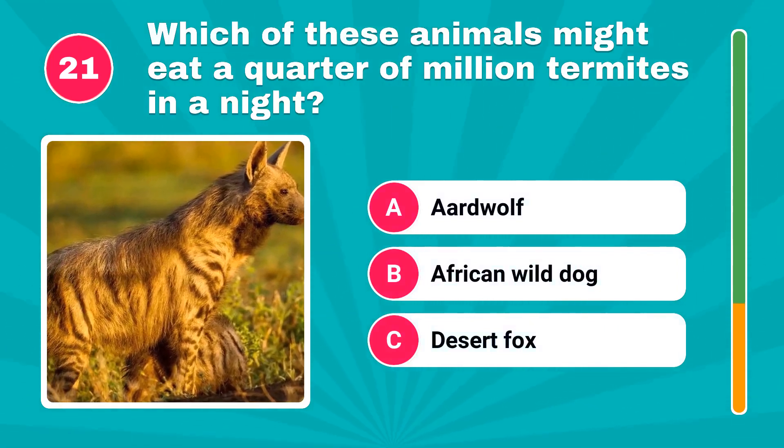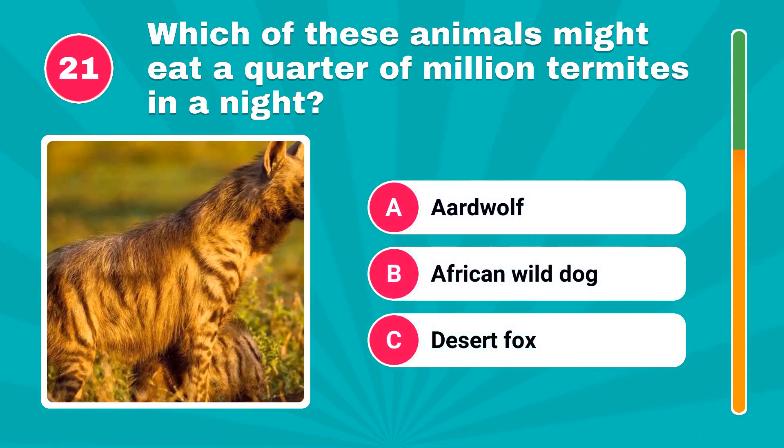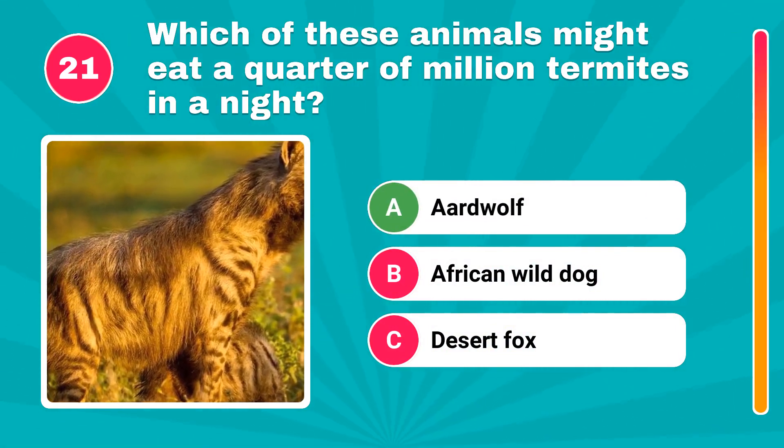Which of these animals might eat a quarter of a million termites in a night? It's aardwolf.